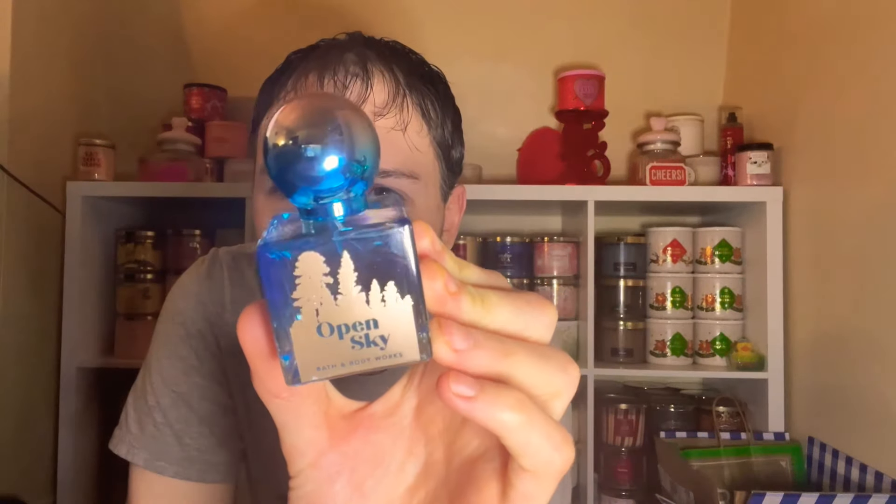It says clean, bright, and refreshing. I love a good bright refreshing scent — the bottle is beautiful. I'm so happy to finally own Open Sky in the perfume and I cannot wait to put it on my shelf. Let's spray this and see what it smells like. Oh, that's good! I can definitely smell the blackberries, that freshness, that vanilla. This is really really good — let me spray a little bit on my wrist. I really like this; I think it's going to pair well with a couple things.